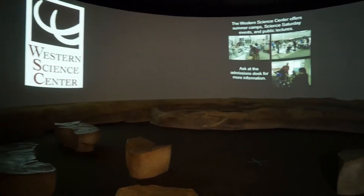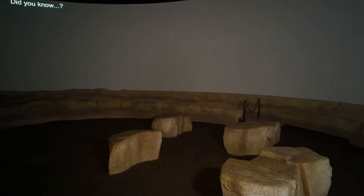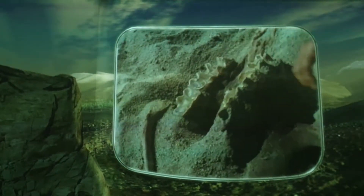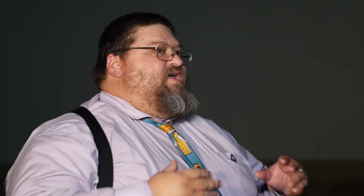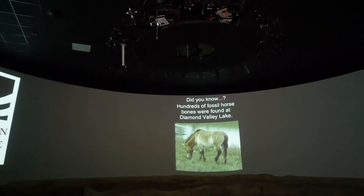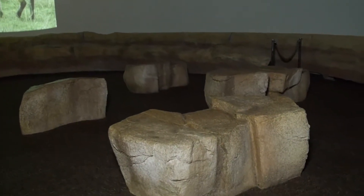This is a pretty unique theater — our in-the-round theater. We use this space to show videos about the life that used to live here during the Ice Age and how we learn about that. We show a documentary about the construction of the lake and all the artifacts and fossils that were found during that process and how they were actually excavated. We also use this as our lecture hall. We have a very active guest speaker series — about 15 lectures a year held in here.